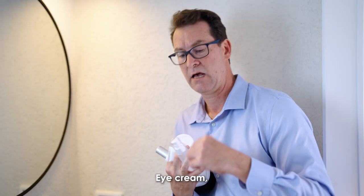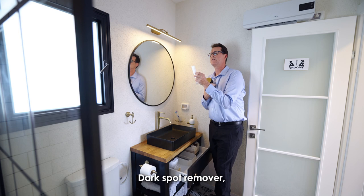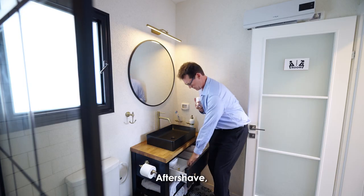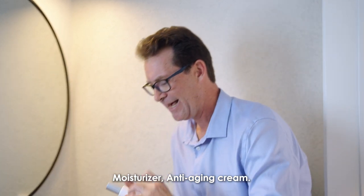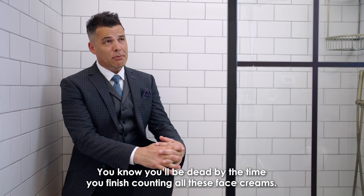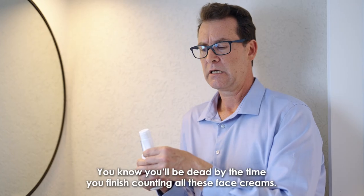All right. Eye cream, dark spot remover, anti-wrinkle cream, aftershave, moisturizer, anti-aging cream. You know you'd be dead by the time you've finished counting all that face cream.